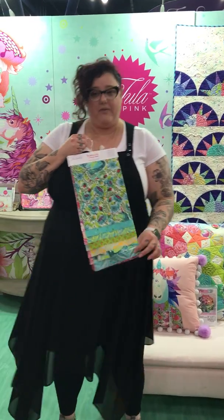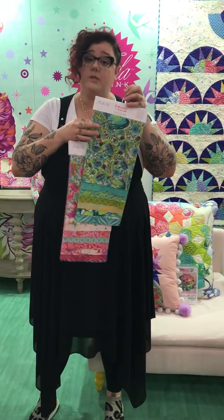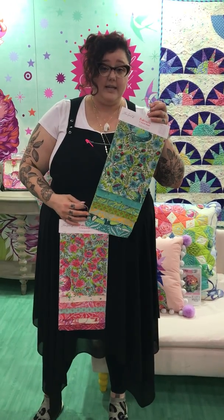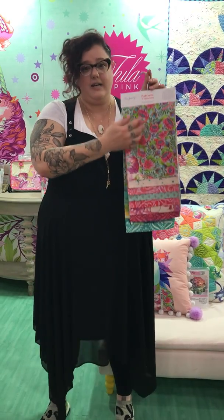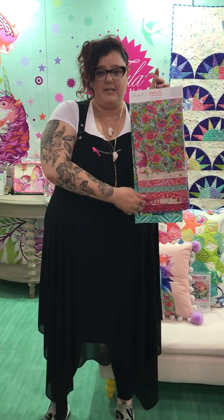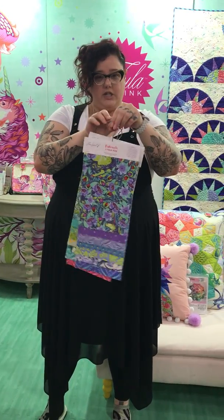We've got a couple of super fun colorways. We've got the blue and green which, if you know me well, is my neutral palette — this is basically just earth tones for me. We've got our lovely warm saturated pinks, and our gorgeous blue purples.